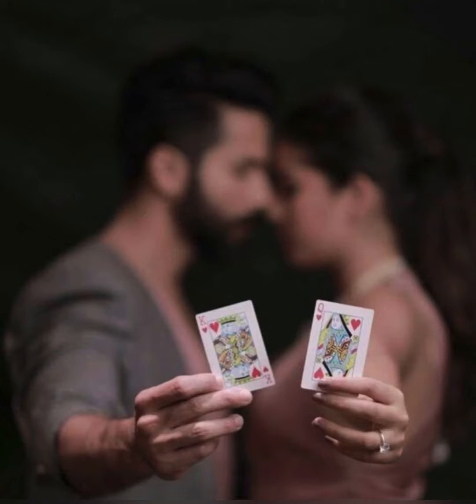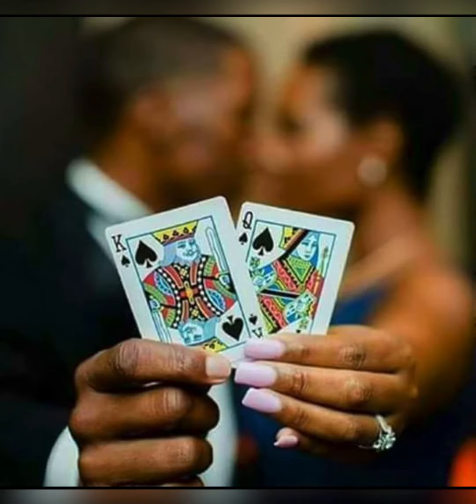This is the card — King and Queen. This pose is very beautiful.